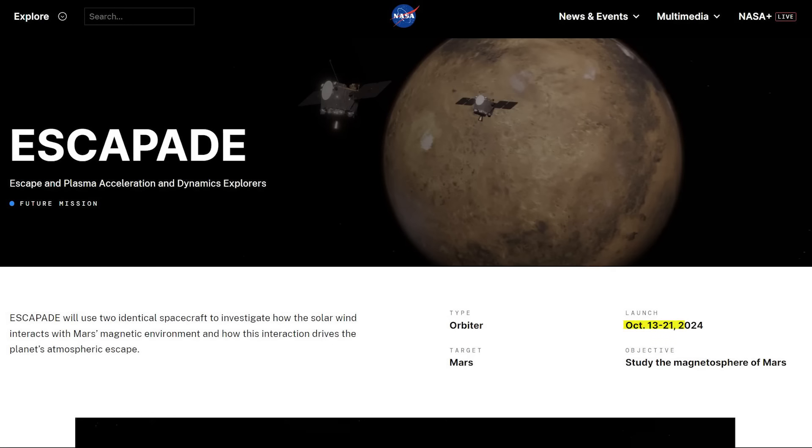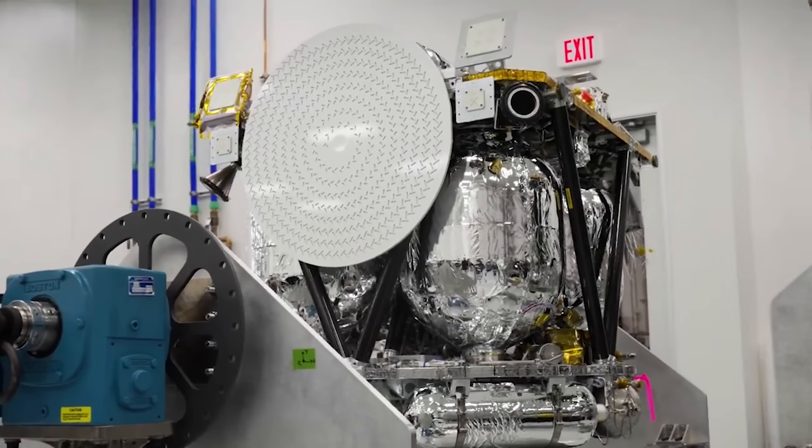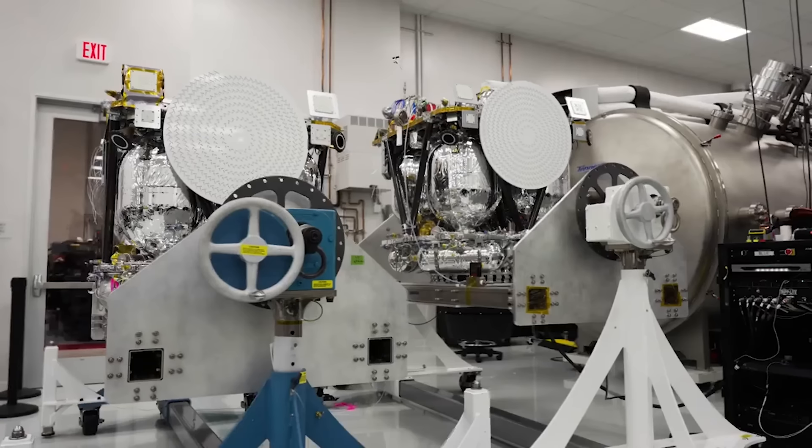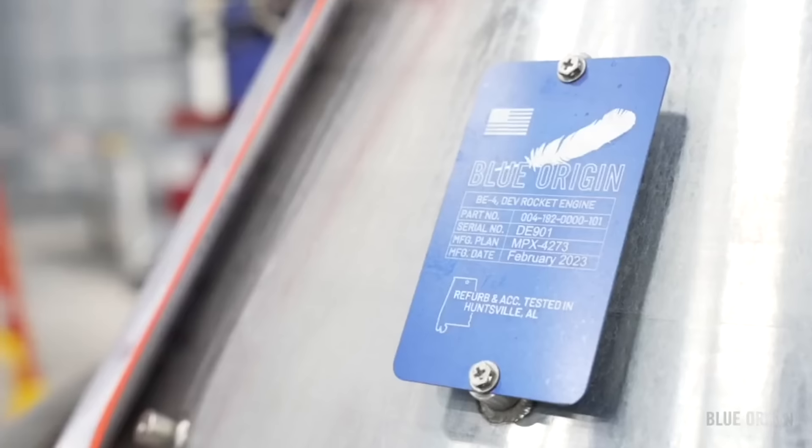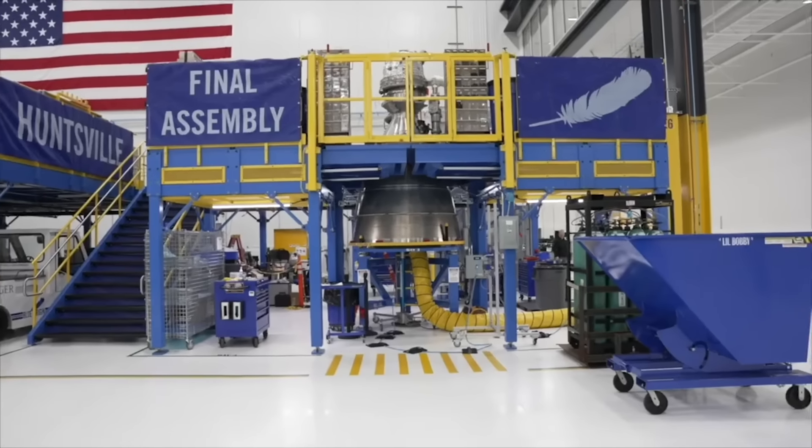The launch timeframe for the Escapade mission is October 13th to October 21st. In other words, there is about a week-long window before it's likely that a different vehicle will send the payloads on their mission. With those dates in mind, we can focus on Blue Origin and its progress on the first flight-capable New Glenn.